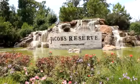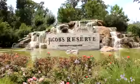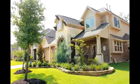Jacob's Reserve is along FM 1488, just minutes away from I-45. Many people have said this amazing community is truly an escape from the ordinary.